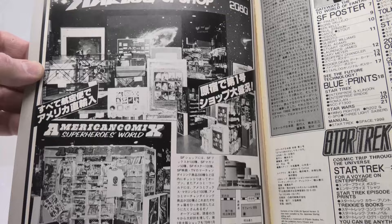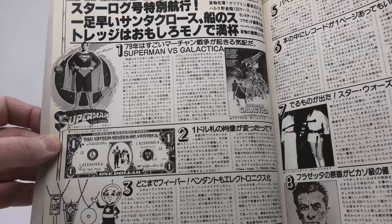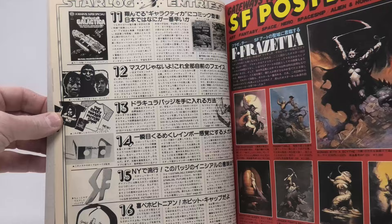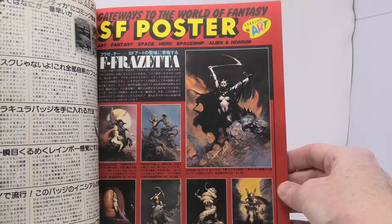A Japanese company wanted to duplicate Starlog's success in Japan and they actually licensed the name and produced 100 issues of what we call the Japanese Starlog. They are really cool and unique. If you haven't seen one, definitely treat yourself — pick one up as cheaply as possible on eBay and take a look at how awesome those early issues were. You're going to be blown away by the quality.